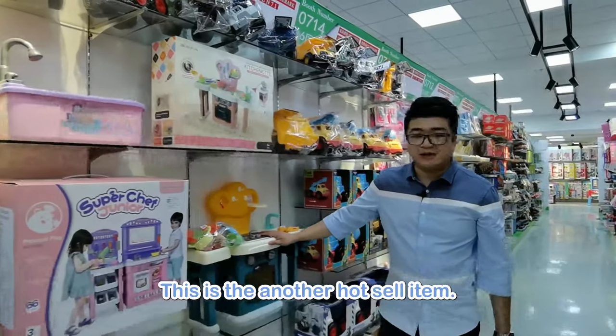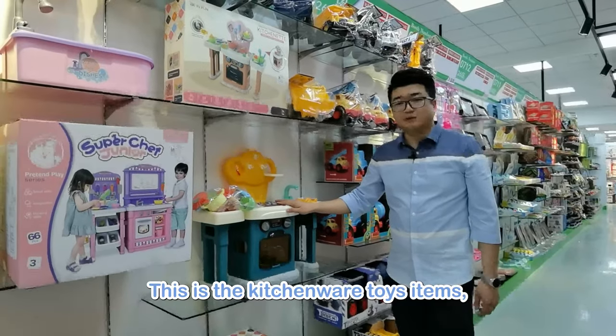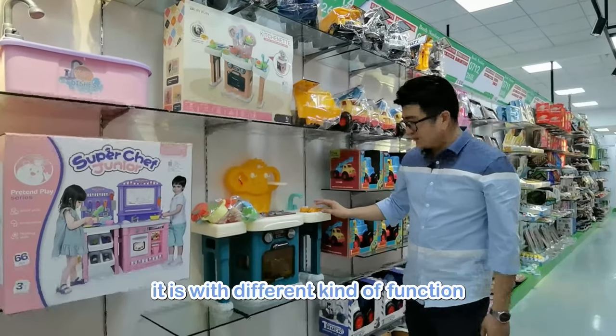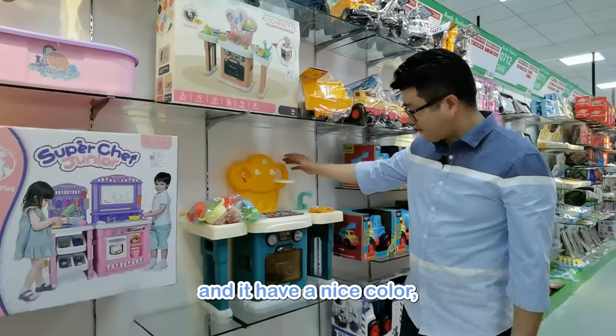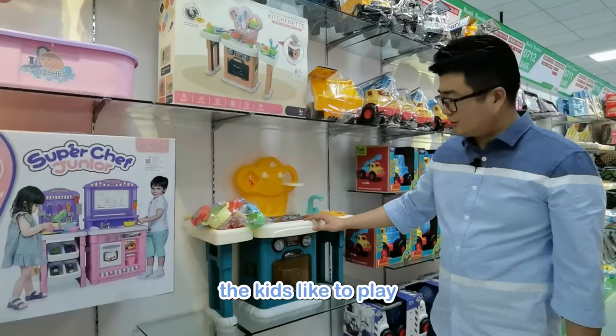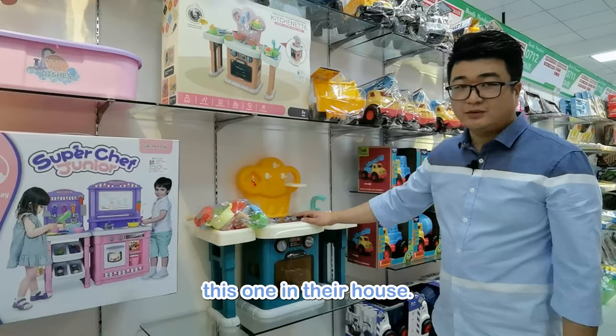This is another hot sale item — the kitchenware toys. With different kinds of functions and nice colors, kids love to play with these at home.